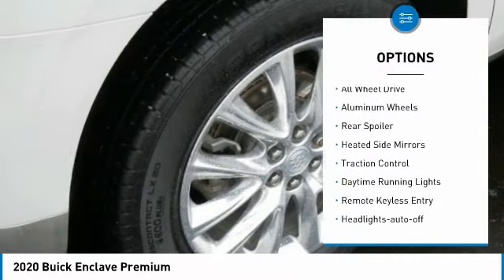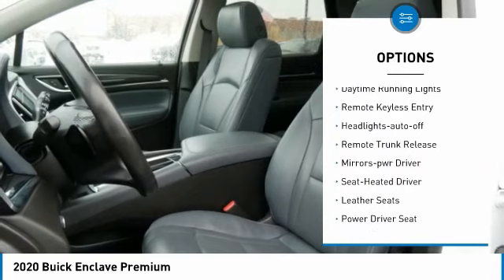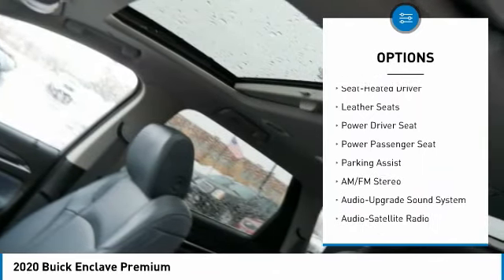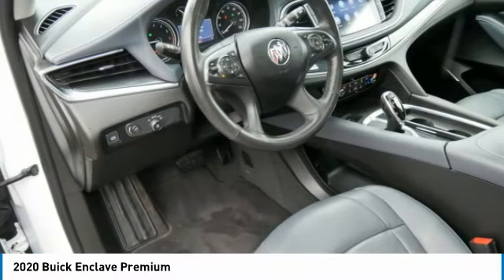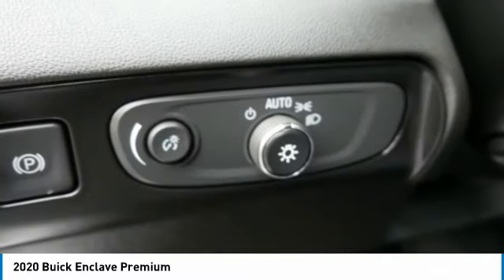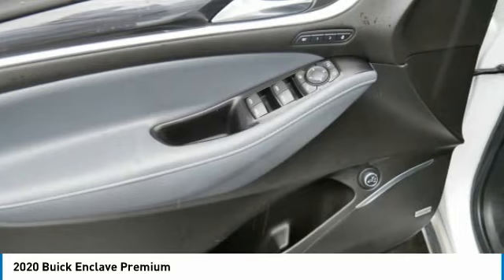Here are some of this vehicle's great options: all-wheel drive, aluminum wheels, rear spoiler, heated side mirrors, traction control, daytime running lights, remote keyless entry, auto off headlights, remote trunk release, and power driver mirrors. Searching for a dependable vehicle that looks great too? You've found it — so stop in today.